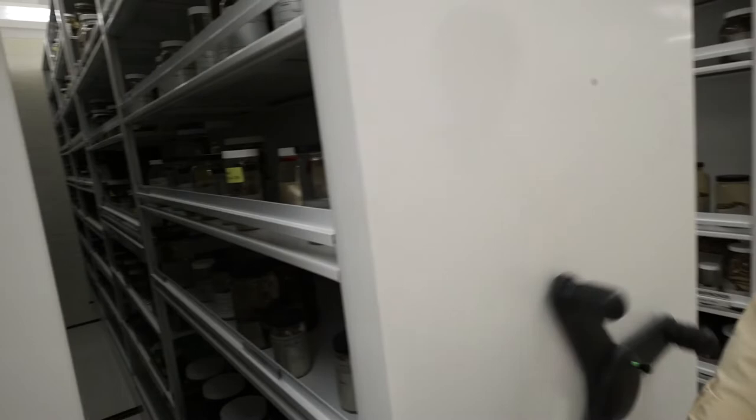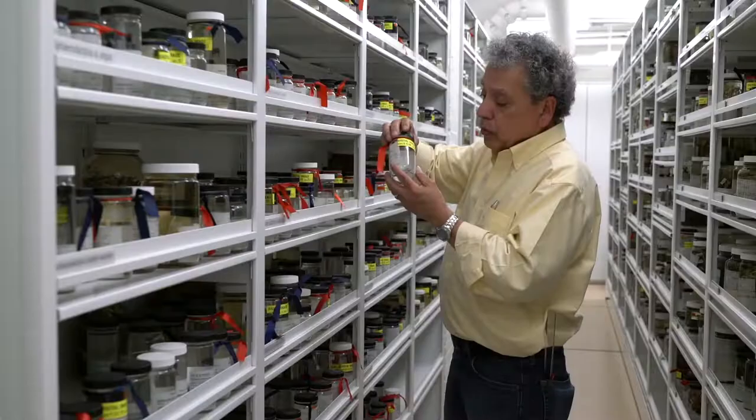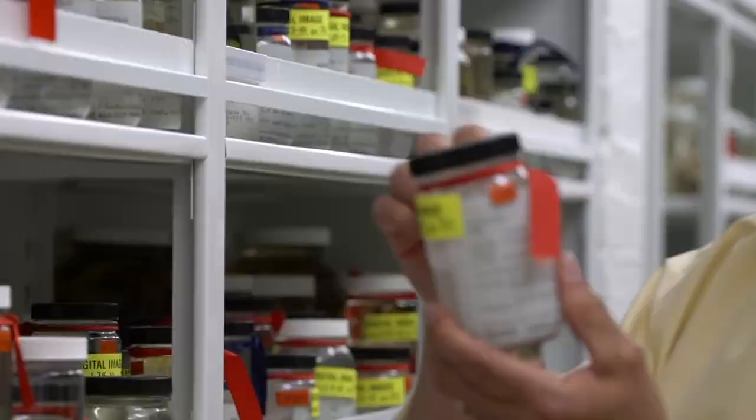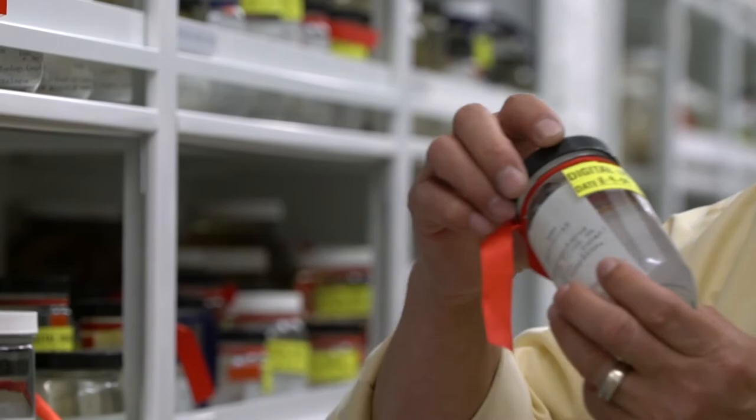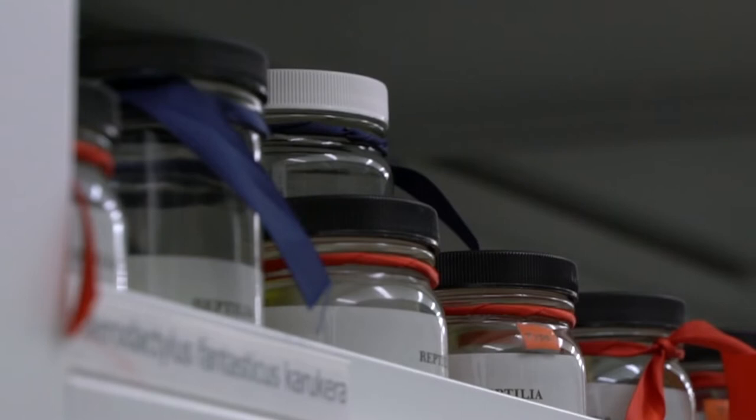As we walk through the collection, you might notice the bottles that have red and blue ribbons. The bottles that have red ribbons are called holotypes. Holotypes are the original specimens used in the description of the animal new to science, and our collection holds a very large number of them. Paratypes are secondary specimens used in that same description, and those are the blue ribbons, which actually give you a range of the characters that we're looking at.